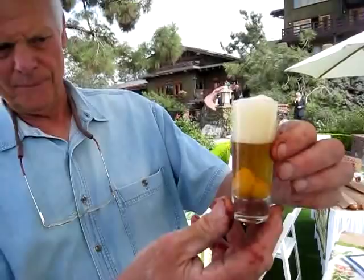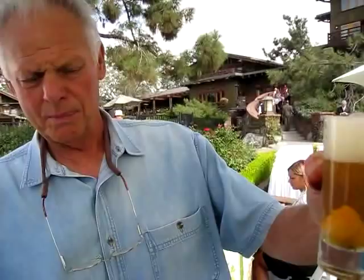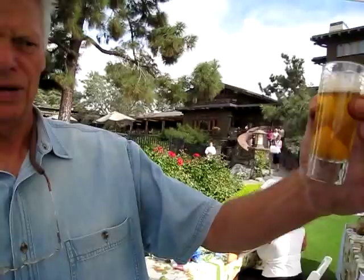Peter Holmey, San Diego Kelp Bed Products. We're a bunch of commercial sea urchin fishermen. And we're going to try to see if this tastes good. It is nice looking — the bubbling and the foam. So I'm allowed to have this because I'm 21 years old.